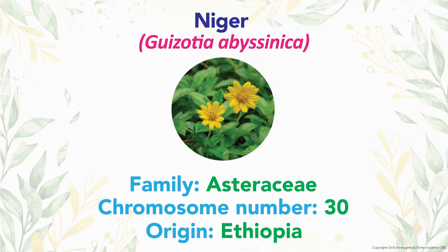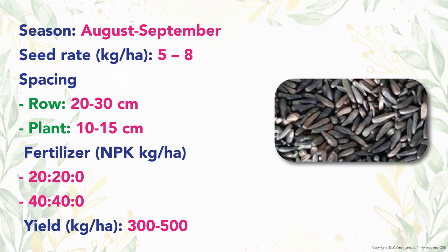The last oilseed crop is Niger, scientific name Guizotia abyssinica, originated from Ethiopia. Family is Asteraceae with 30 chromosomes. The optimum season is August-September. Seed rate is 5 to 8 kg per hectare. Spacing recommended is row-to-row 20 to 30 cm and plant-to-plant 10 to 15 cm.